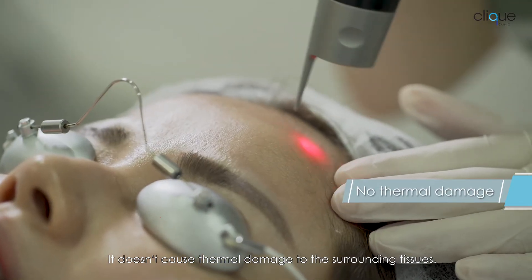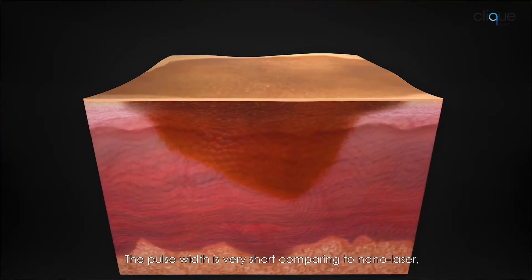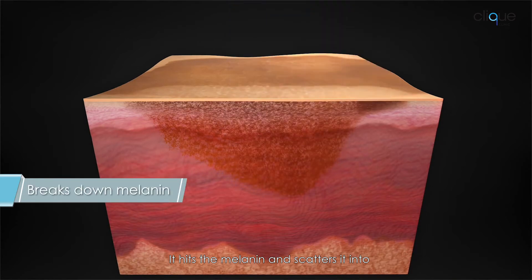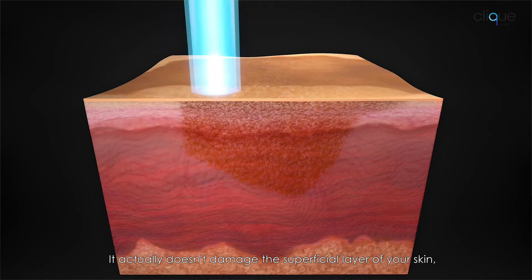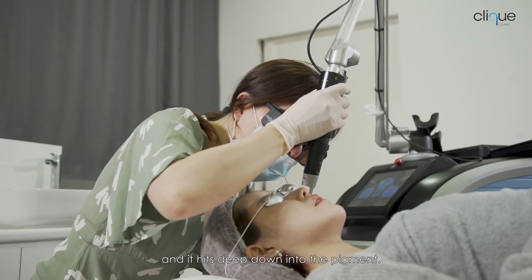It doesn't cause thermal damage to the surrounding tissue. The pulse width is very short compared to nano laser. It hits the melanin and scatters it into very tiny pieces, which are easily absorbed by your body. It doesn't injure the superficial layer of your skin — it hits deep down to the pigment.